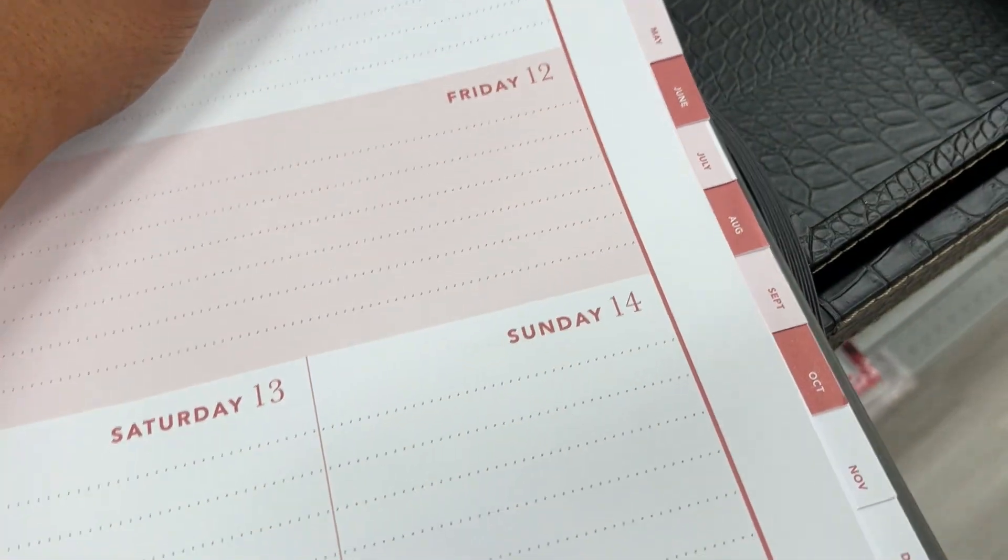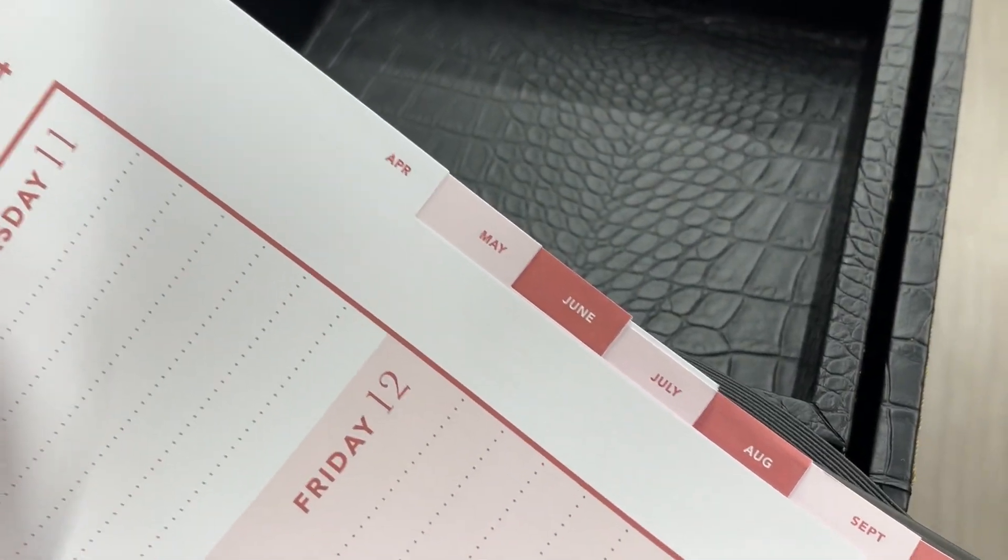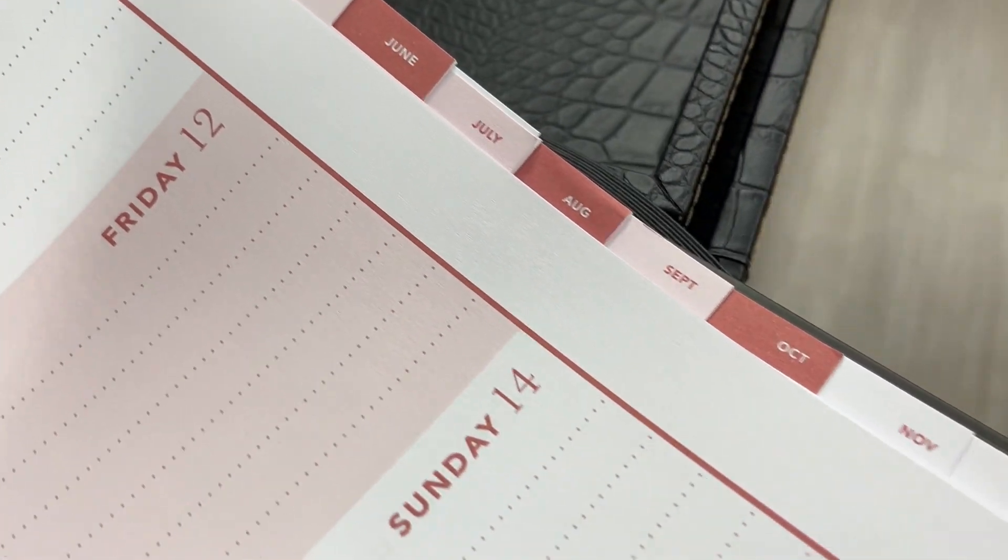The only reason I didn't get it is because that line was long up in here. I'm definitely going back to get that planner for my sister — but don't tell her!